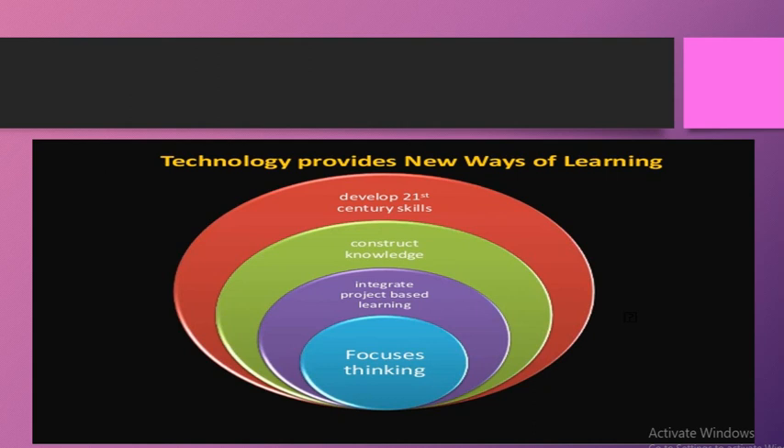Technology ka use basically project-based learning ko bahut zyada use karta hai. Technology ka use sirf one-sided nahi hota — sirf teacher technology use kare aur bachon ko batata rahe — balki yeh practical aur hands-on hota hai. Bachche khud technology use karte hain. Students ko different projects diye jate hain jinhein calculator ya computer ke different softwares use karte hue develop karna hota hai, higher classes mein. Is tarah project-based learning enhance hoti hai.